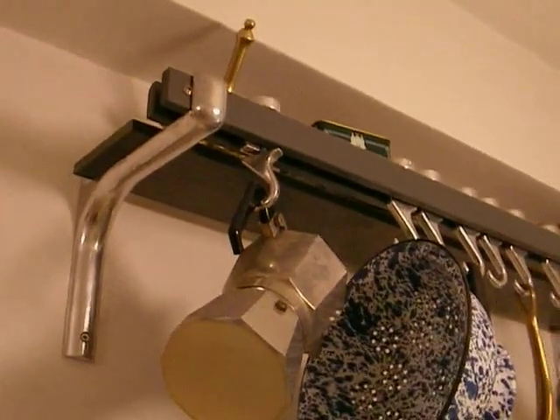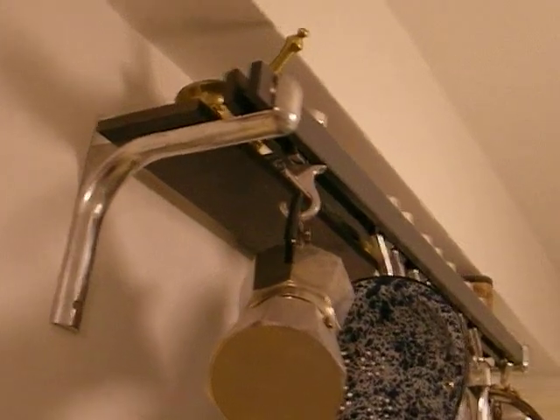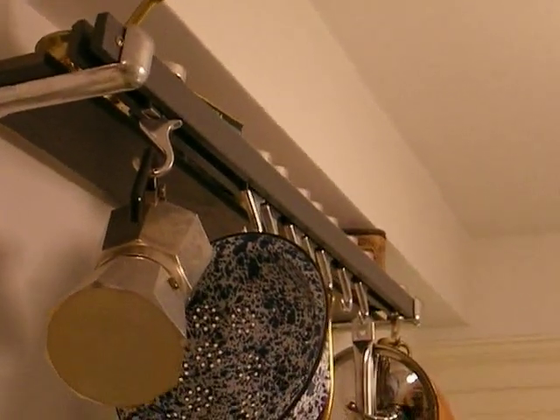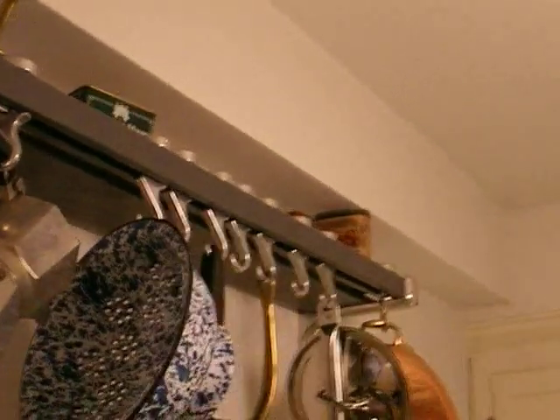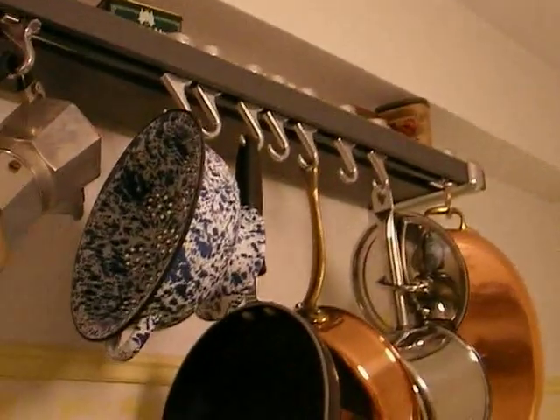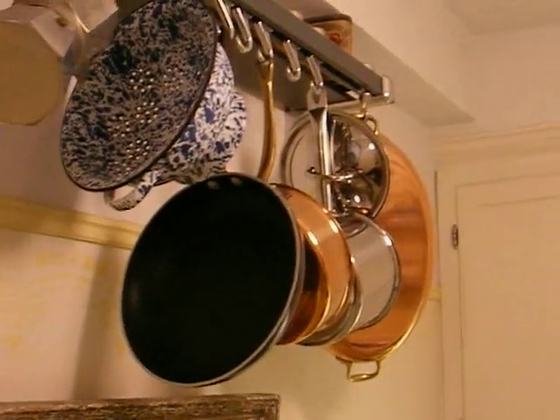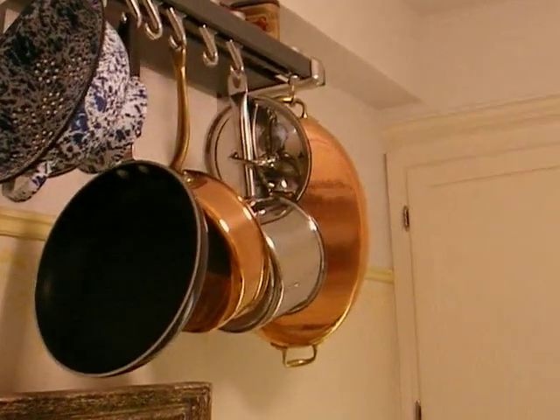First, we installed a Variapie rack, which is good for storing containers and other items on top, as well as hanging calendars, pots, pans, and so on.